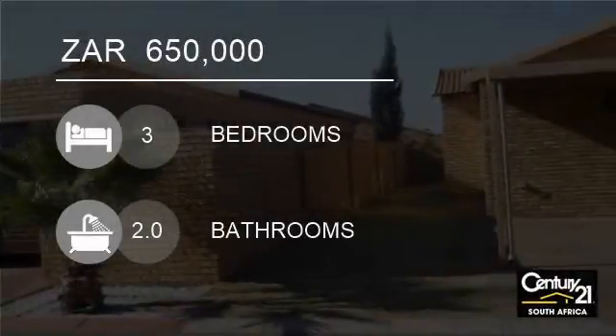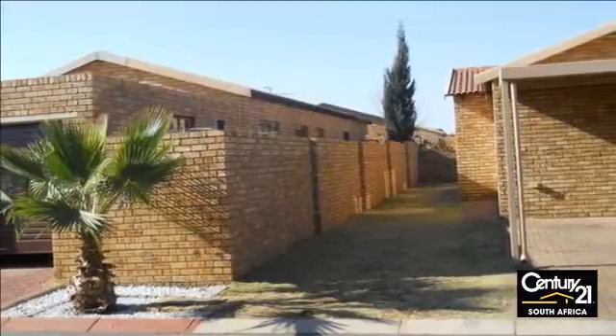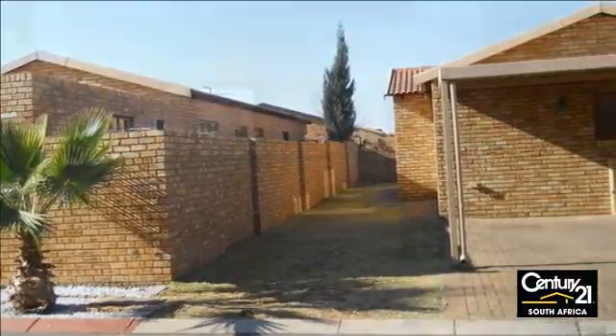Welcome to this three-bedroom townhouse for sale in Krugersdorp and Dixd, Krugersdorp, Gauteng, South Africa for 650,000 Rand. Urgent sale.